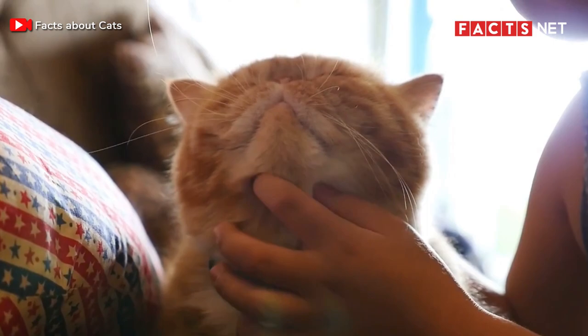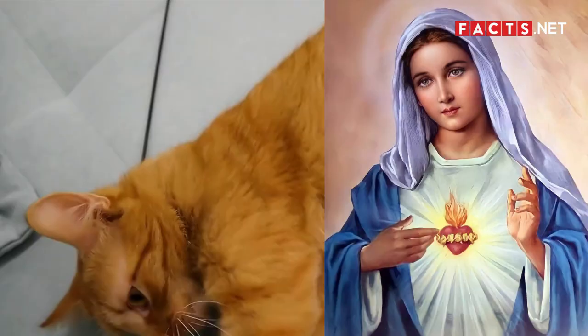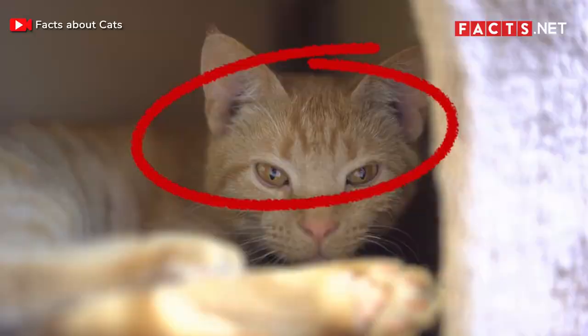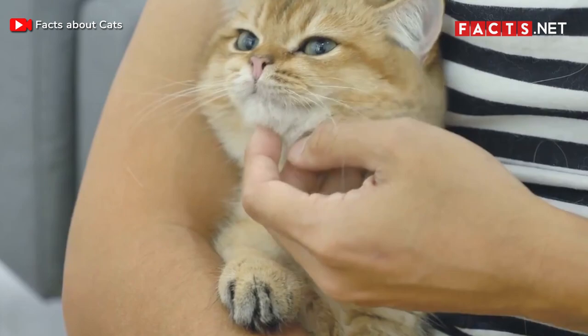Number 15. Some people believe that ginger tabby cats are blessed by Mama Mary. If you look closely, you'll notice an M or W mark on its forehead. To some, this is said to be the blessing of Mama Mary — they believe that a ginger tabby cat curled up next to baby Jesus and helped him fall asleep.